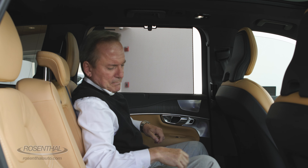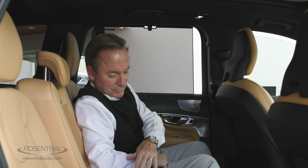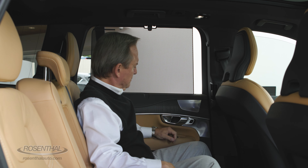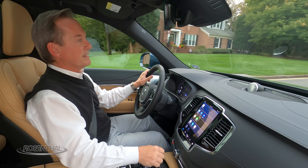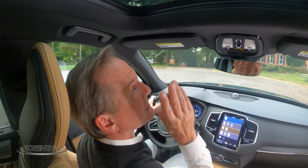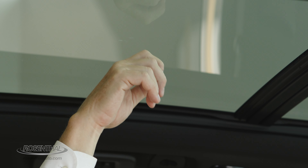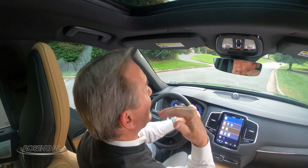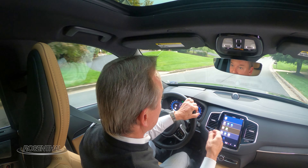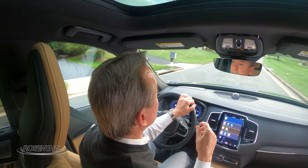You also have a fold-down center armrest with two cup holders. There are storage nets as well, and a beautiful panoramic moonroof, which is stunning. It does have a power shade with it as well, so you get the benefit of the light as well as the comfort of not being broiled by the sun.